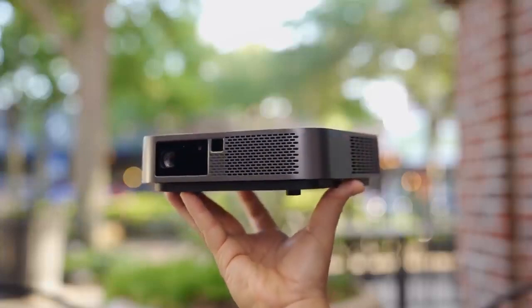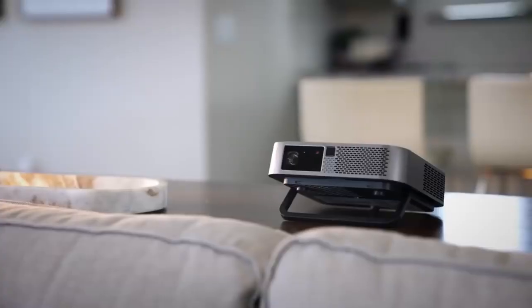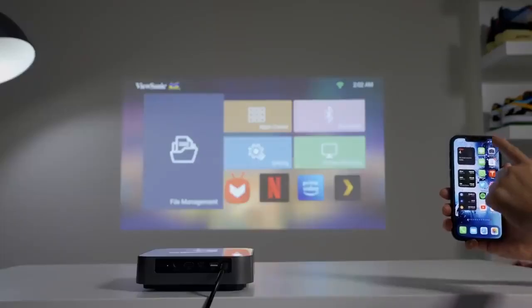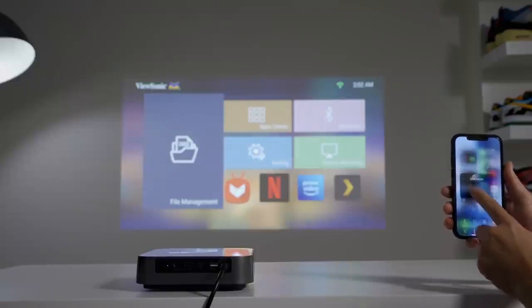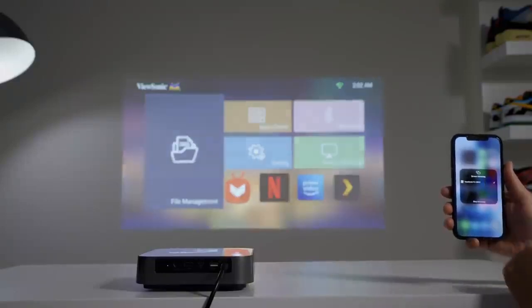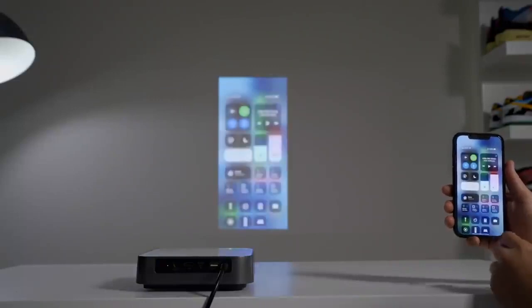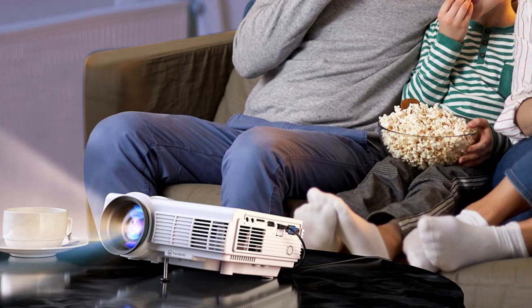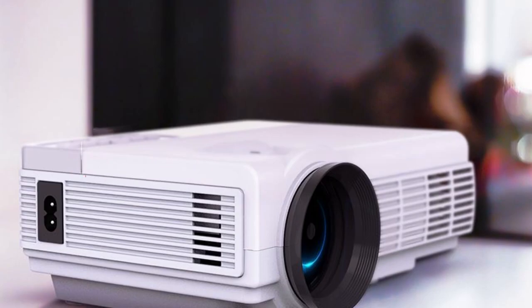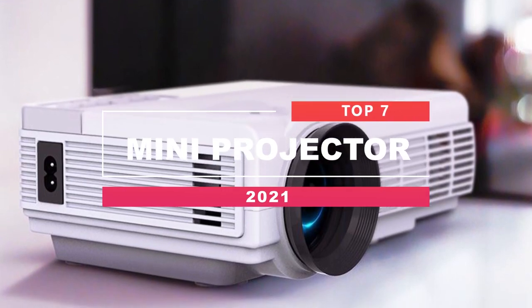The best mini projectors should be compact and lightweight, allowing them to be carried in a backpack or taken on a trip for presentations. Portable projectors encompass a surprisingly wide range in size, brightness, and features. There are plenty of options on this list that come with versatile connectivity options, Wi-Fi, Bluetooth, and integrated audio. So if you are interested in buying one, we can help you with some of the best in the business.